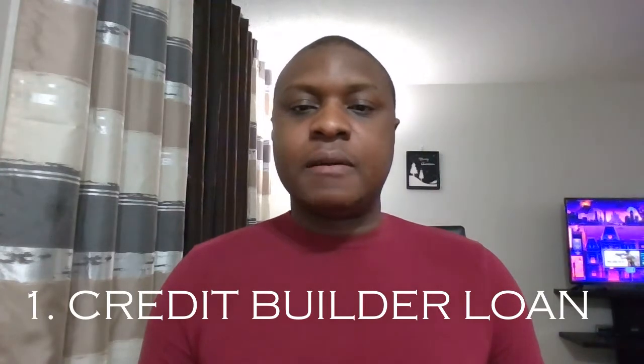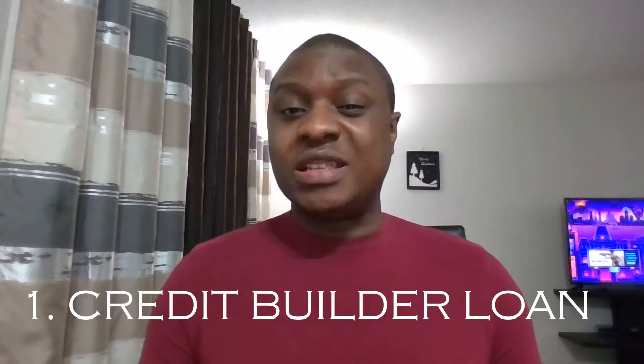The first way to build credit without a credit card is what's called a credit builder loan. The whole idea is you want to build credit, so you don't actually need the money. You apply for the loan, the money is placed in a secure account you can't access, you start making regular payments, and once you pay the full amount, you get your money back. That increases your credit score because you've borrowed money and paid it back.